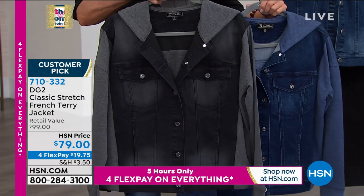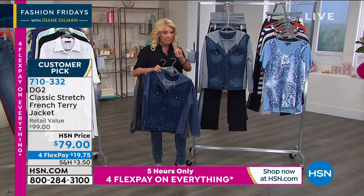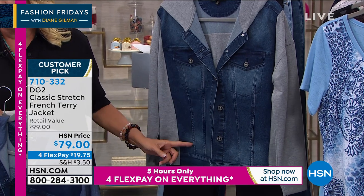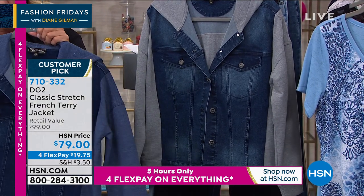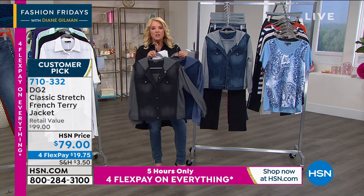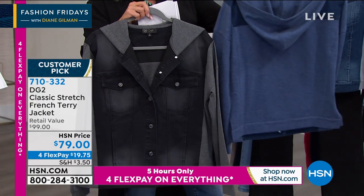We start off — that's going to be your black, then we have the indigo, and then we have the mid-tone. Here's what I love about the mid-tone — if you're a chambray girl, it picks up on all the chambray in there. Yes, obviously the mid-tone as well. We've got the lighter gray sleeves here. You've got on the indigo the darker blue sleeve, and then the black has the gray sleeve.